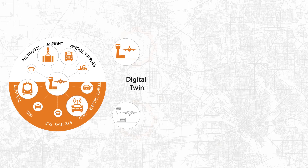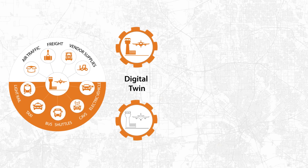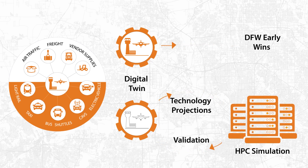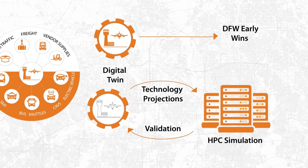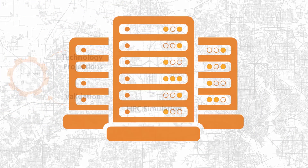They're developing a digital twin model of DFW airport that uses traffic and human choice modeling along with artificial intelligence to simulate the impacts of future scenarios. An iterative process validates the data to project current and future behaviors based on expanded mobility choices to and from transportation hubs, increased freight volume, and the anticipated dynamics of airport access.